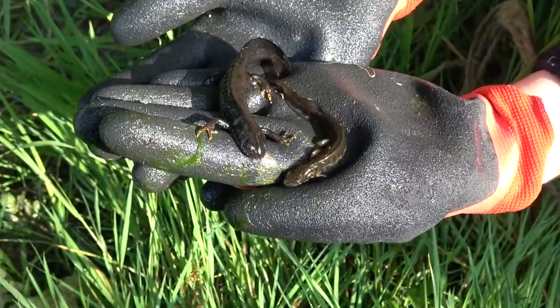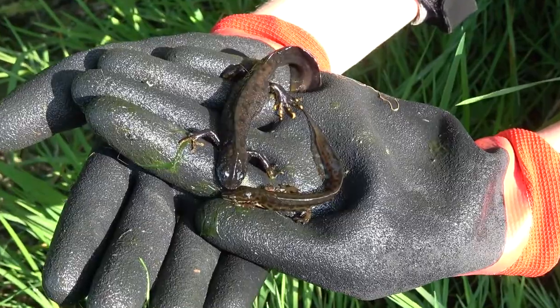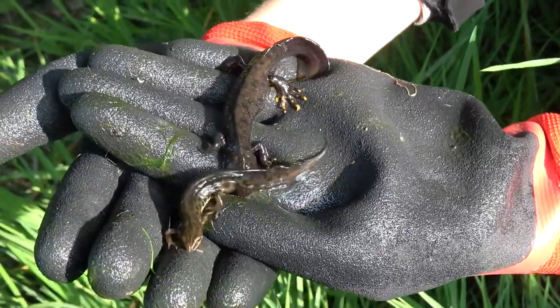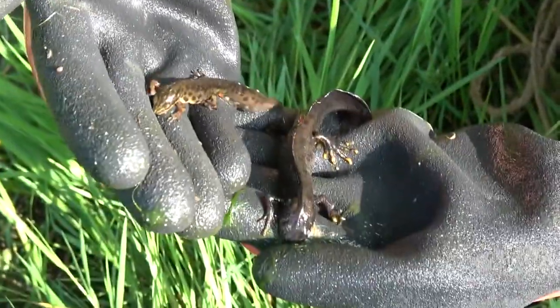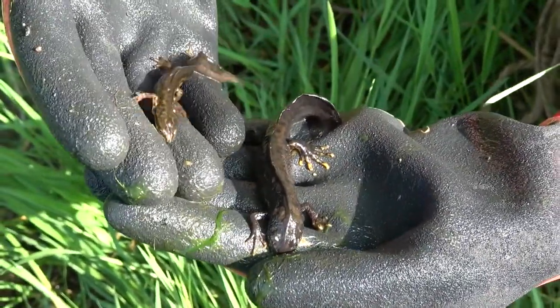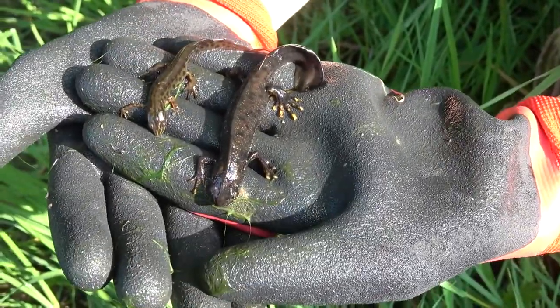Here we've got a size comparison of the male GCN and the male smooth newt. You can see that the great crested newt is far larger than the smooth, darker in colour as well — just overall a much bigger newt.